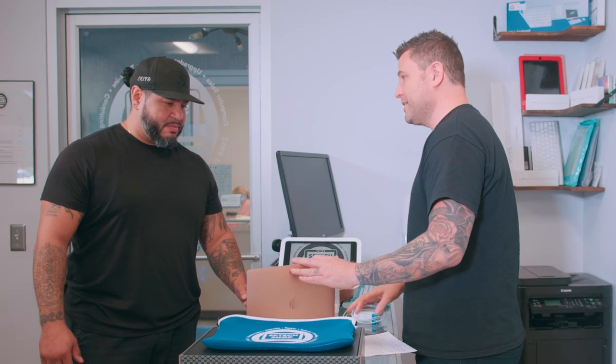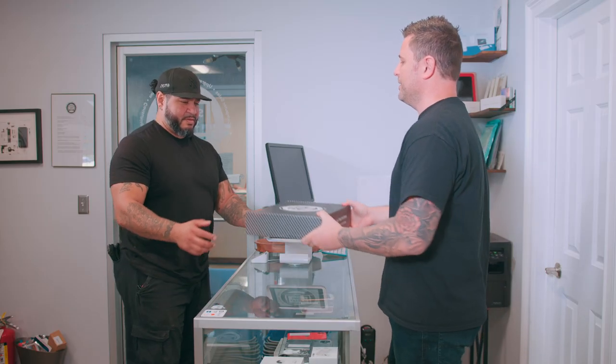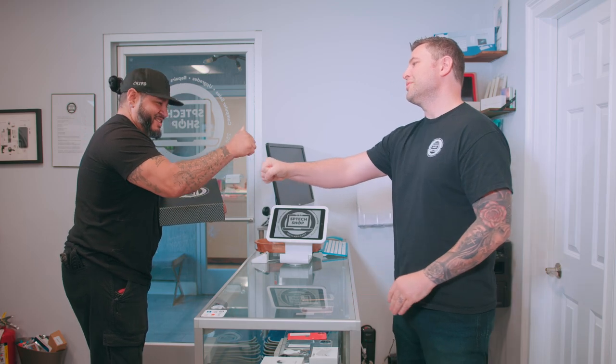Giving gifts of used electronics looks a little bit nicer here as well. We have really beautiful boxes you can use for birthdays and holidays, and you can give refurbished or renewed electronics that look really nice.